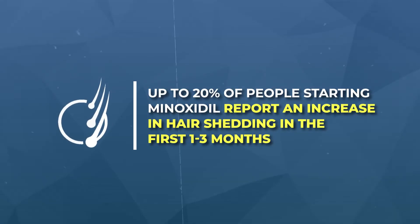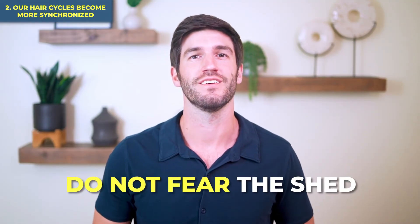It's these two effects — hair follicle resizing and hair cycle synchronization — that explain why up to 20% of people starting minoxidil report an increase in hair shedding in the first one to three months. These synchronized sheds can also happen in following hair cycles, even months to years after starting treatment. The longer you use these treatments, the less synchronized those hair cycles will become and the less you'll have to worry about dramatic shedding. They can still happen, but they don't necessarily mean anything bad — in many cases they mean something good. If you have just started treatment, do not fear the shed. In almost all cases, it is a sign of bigger and better things to come.